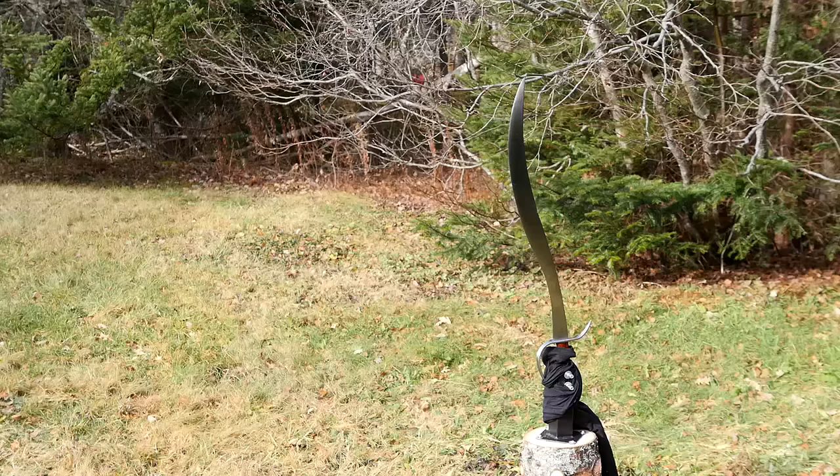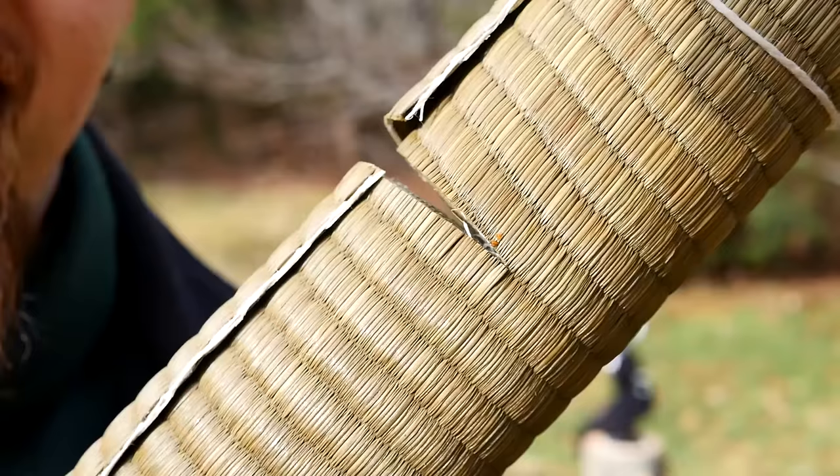So you've seen plenty of swords hit tatami mats, but have you seen a tatami mat hit a sword? If the stand hadn't fallen over, that might have actually worked. It cut about halfway in.